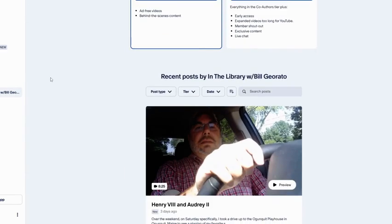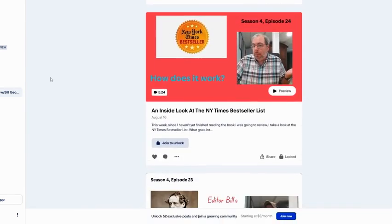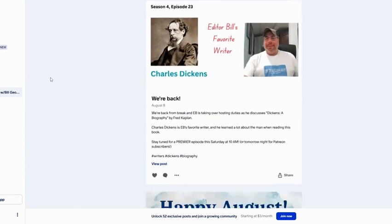Hey, you want more behind the scenes, early access, and all kinds of other goodies? Check out our Patreon. Link is down in the description.